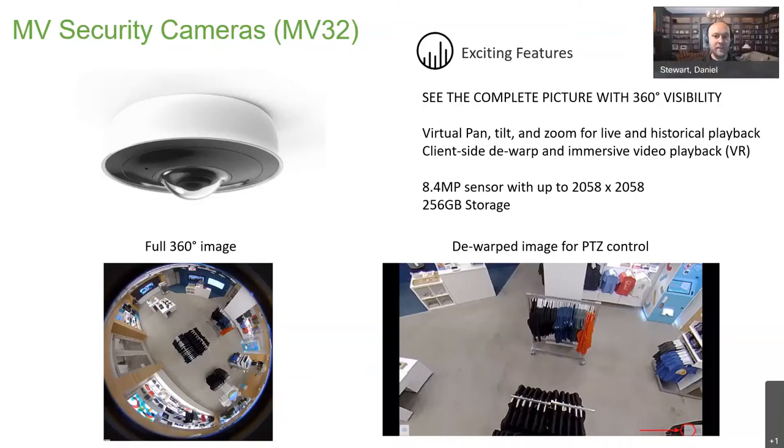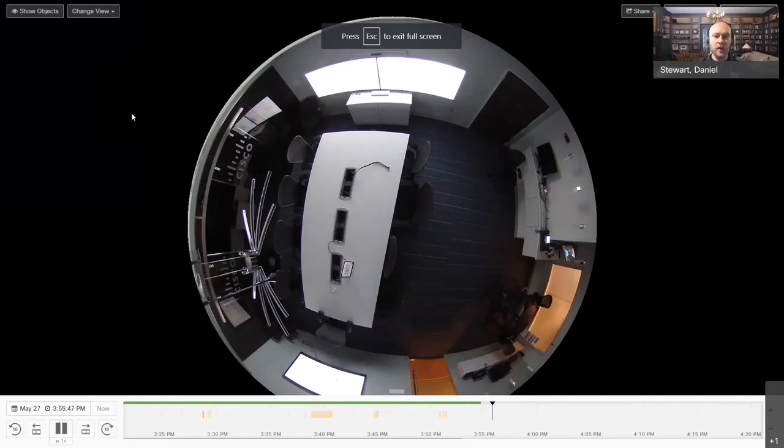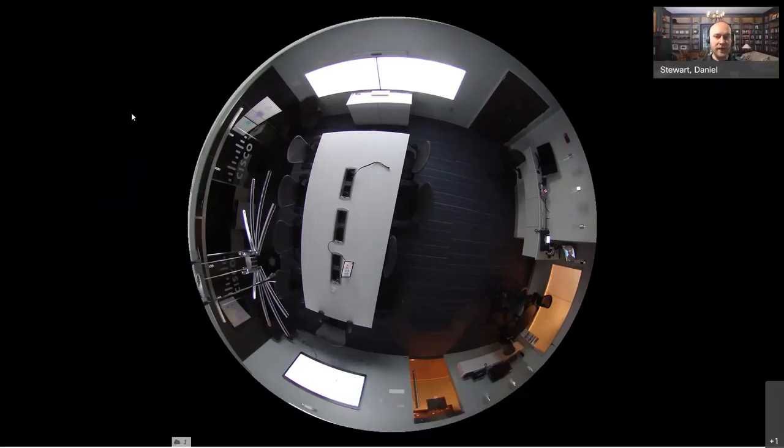Thanks Bobby, appreciate the lead-in. Let me hop to my Meraki dashboard — I've already logged in and jumped to our MV32 camera. I want to take us into the full screen view to get the full effect. This is our Cisco Experience Center, part of our Ingram Micro Business Transformation Center. This room is about 20 by 20 feet. The camera itself is mounted on the ceiling and is about the size of a hockey puck — very discreet. I can see everything in this space: the door, the window, the different video screens from our WebEx environment.